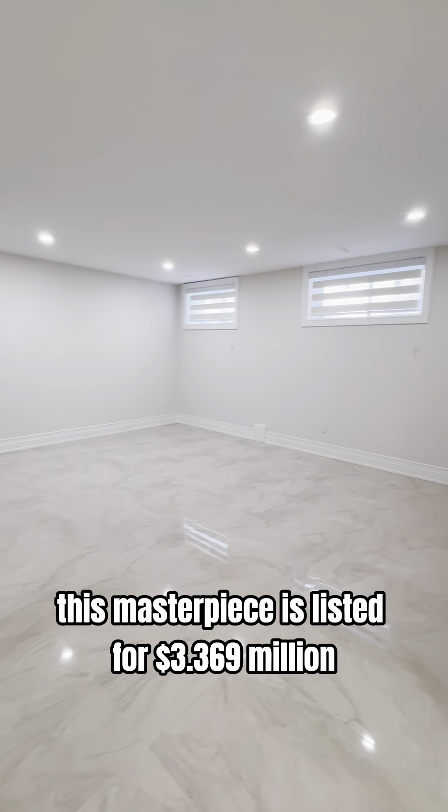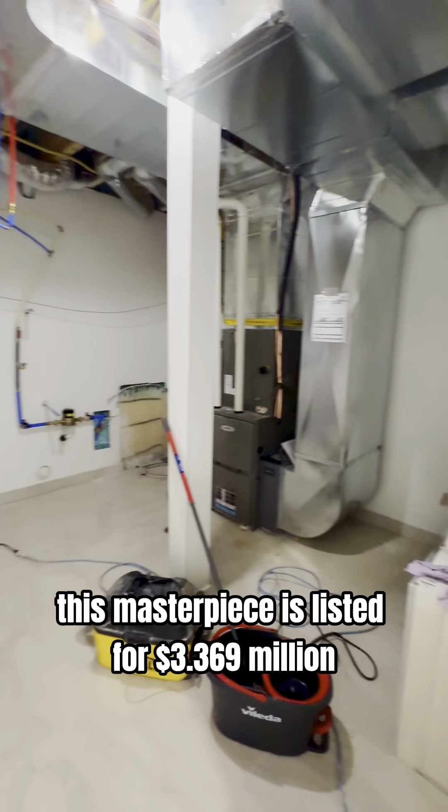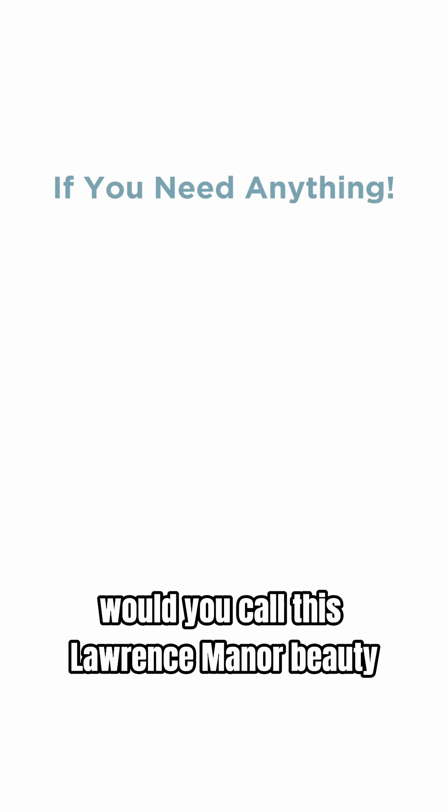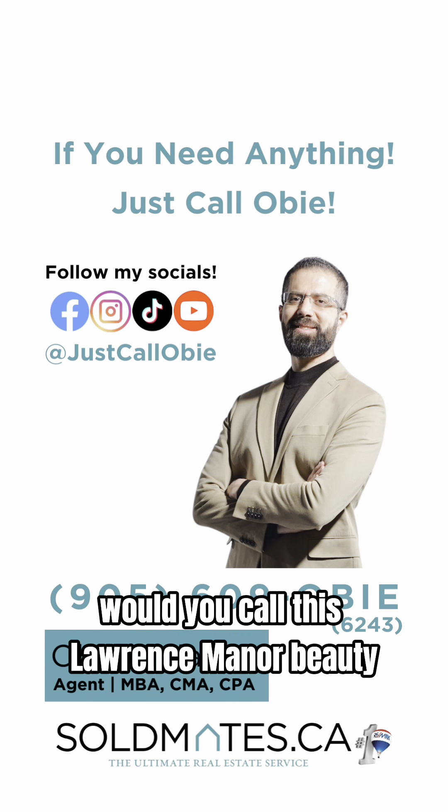Moment of truth — this masterpiece is listed for $3,369,000. Did you guess it right? So tell me, would you call this Lawrence Manor beauty your forever home?